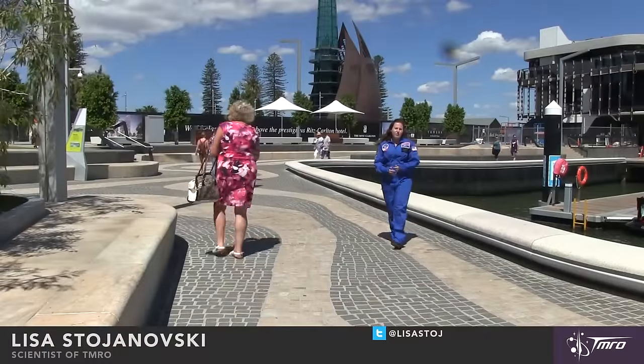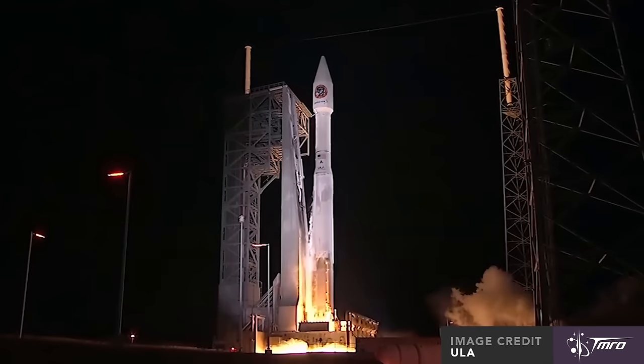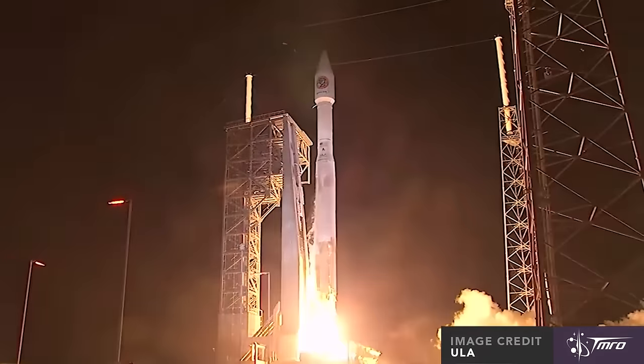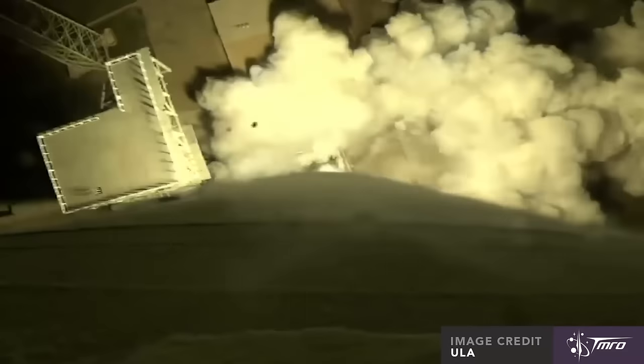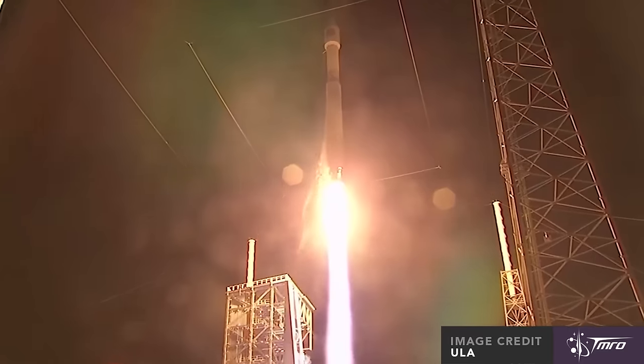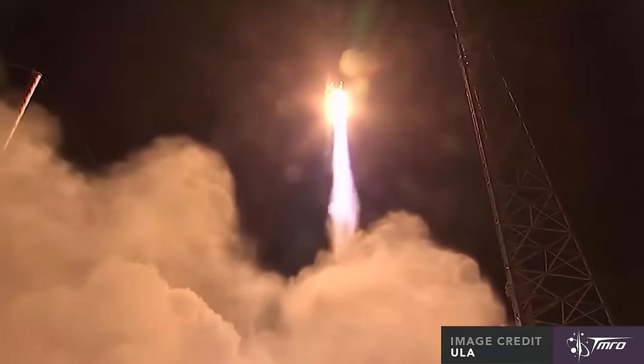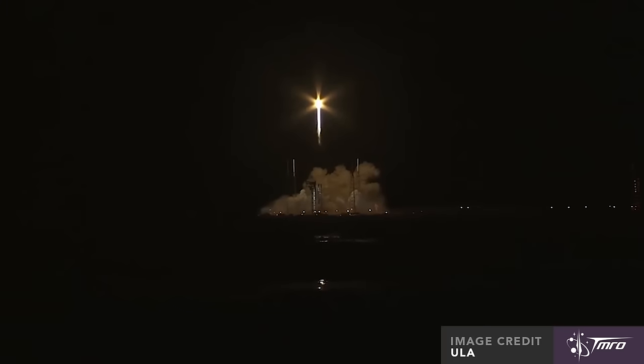This spacecraft launched at 5 minutes past 3 Coordinated Universal Time, and is designated Orbital ATK-6, or OA-6. Confusingly, Orbital ATK-5 is scheduled to launch after this one, around the end of May.